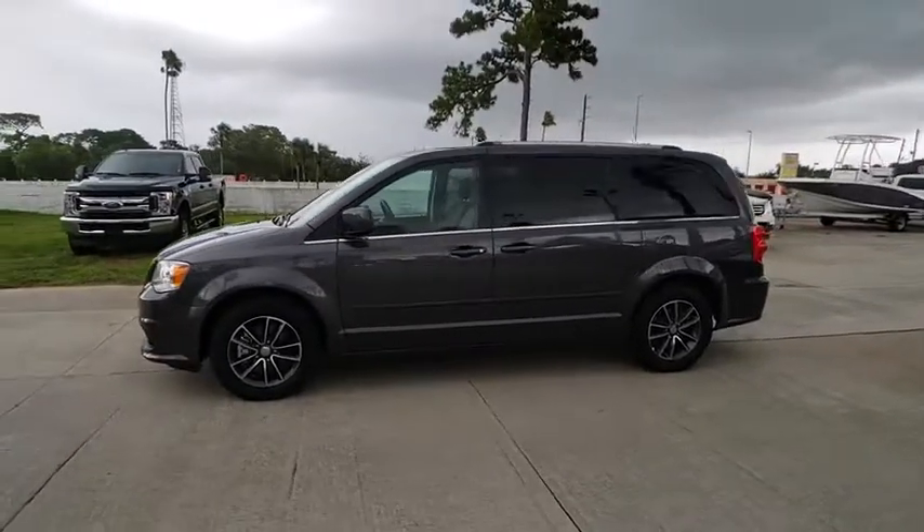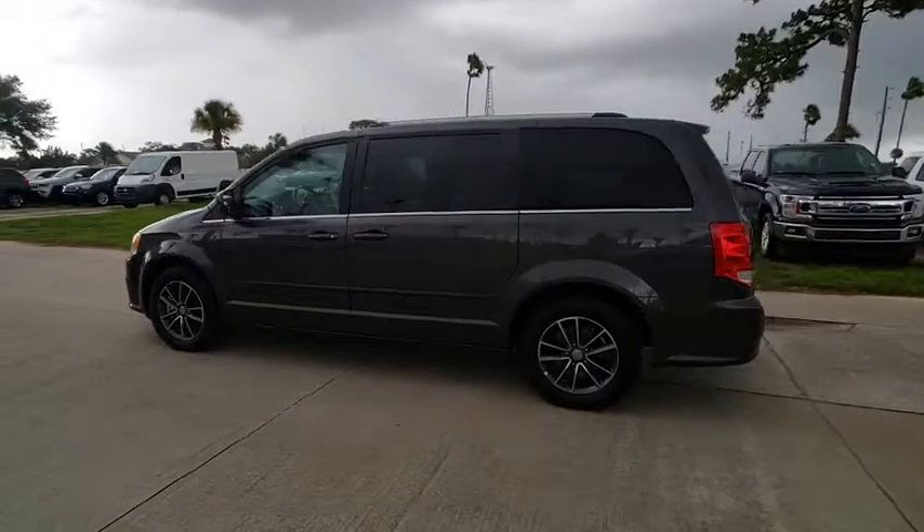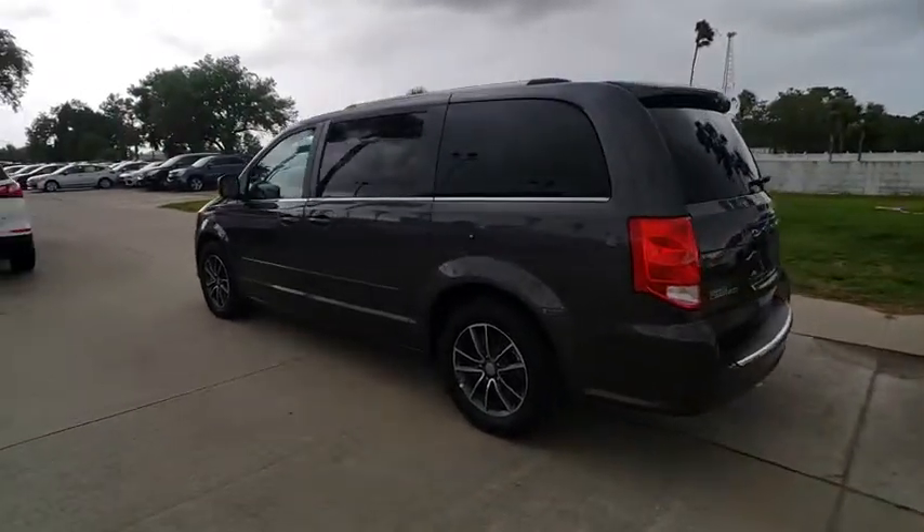The 2017 Grand Caravan. The Dodge Grand Caravan received the government's highest front and side crash rating of 5 stars.